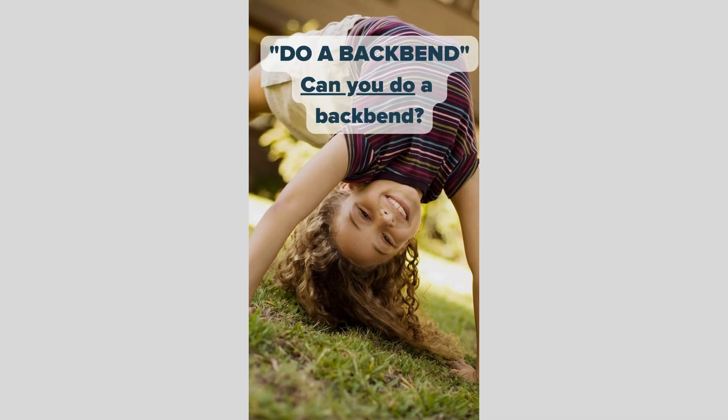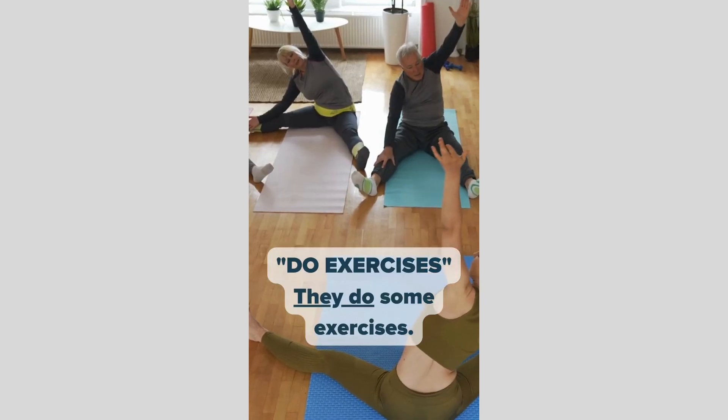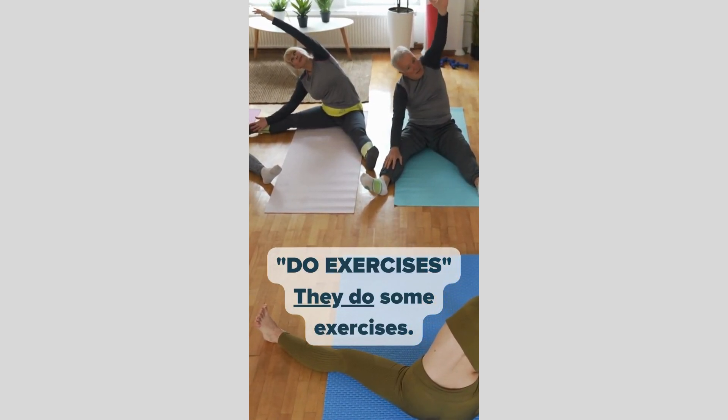Do a backbend. Can you do a backbend? Do exercises. They do some exercises.